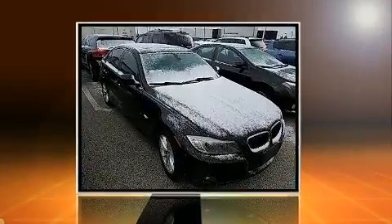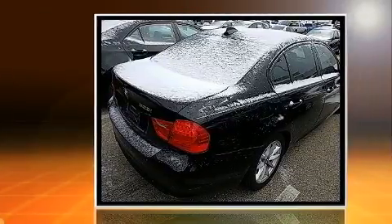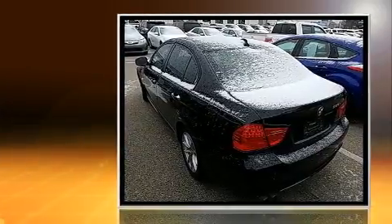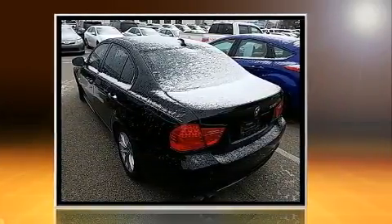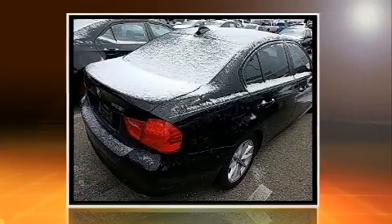Treat yourself to a test drive in the 2010 BMW 328i. This four-door, five-passenger sedan still has less than 80,000 miles. Under the hood, you'll find a six-cylinder engine with more than 230 horsepower. And for added security, Dynamic Stability Control supplements the drivetrain.